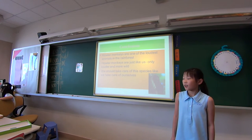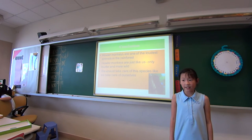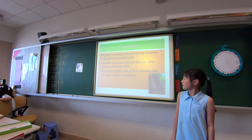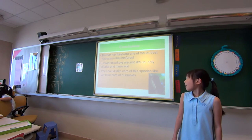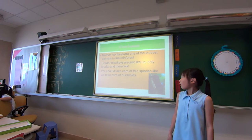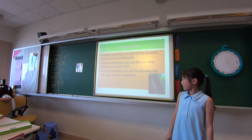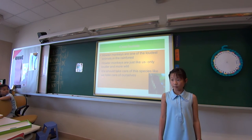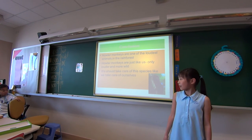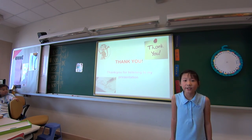Conclusion. Howler monkeys are one of the loudest and most fascinating animals in the rainforest. Howler monkeys are just like humans, only louder and more wild. We should take care of this species like we take care of ourselves and not let it get in danger. Thank you.